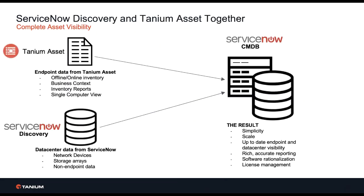When combined with ServiceNow Discovery, you get a complete view of your asset estate. This includes network devices like printers, switches, and hubs, and also all of your Tanium managed endpoints — Windows, Mac, Solaris, Linux, and AIX — all imported into the ServiceNow CMDB for complete asset visibility.